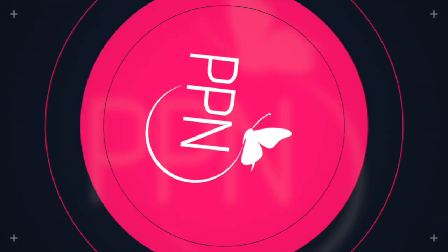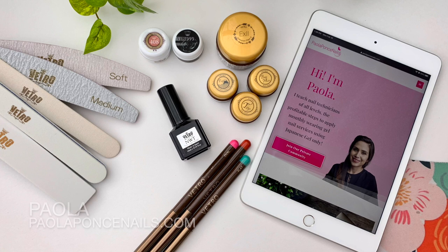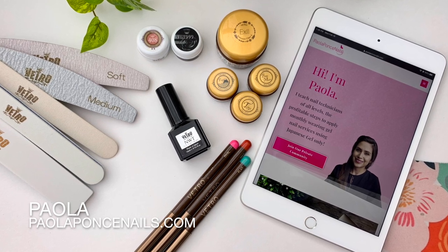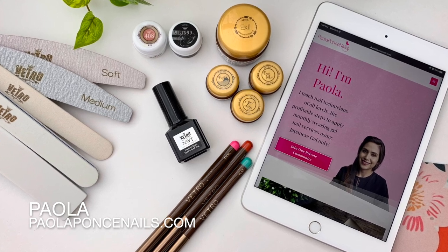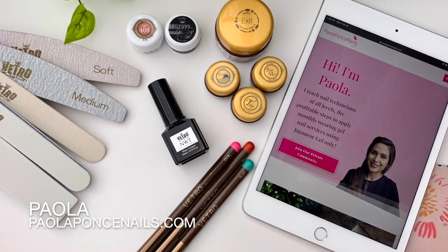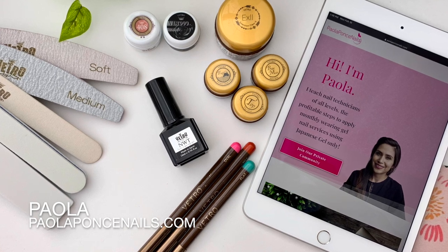Let's begin with all of the things you need to get started as a gel nail tech. Hey there, and welcome back. If you are new here, welcome. My name is Paola of paolafonsandnails.com and I help current and aspiring nail techs become thriving entrepreneurs by mastering all of our general services using soft gel only. If this sounds like a niche you'd like to explore, then at the end of this video, do consider subscribing.